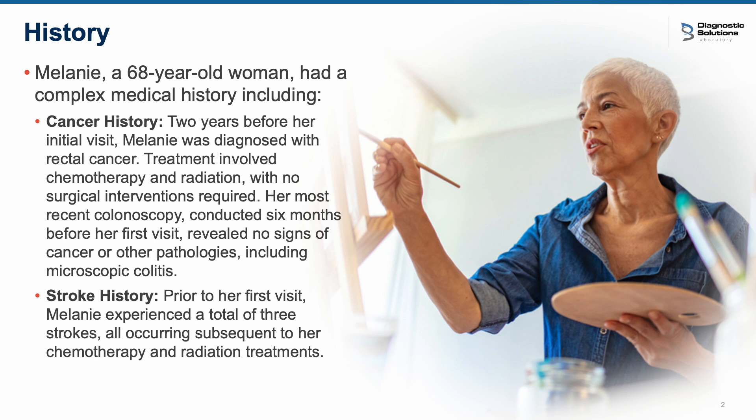On top of that, Melanie had three strokes prior to her first visit with us. That also made communication a little bit more troubling — she had a hard time finding words and discussing what was happening.